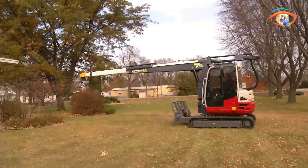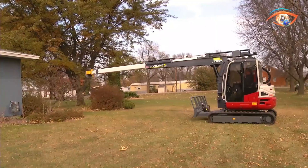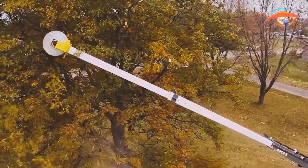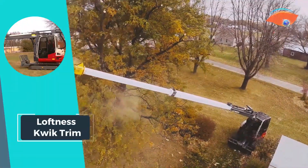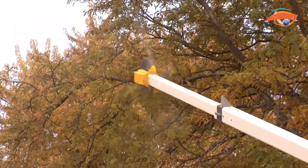Weighing in at 6,350.3 kilograms, its lightweight design doesn't compromise on power. The machine ensures complete 360-degree coverage, allowing operators to efficiently navigate and trim trees from any angle. With a fully adjustable seat for operator comfort, the Loftness QuickTrim is the epitome of efficiency and versatility in the tree trimming arena.